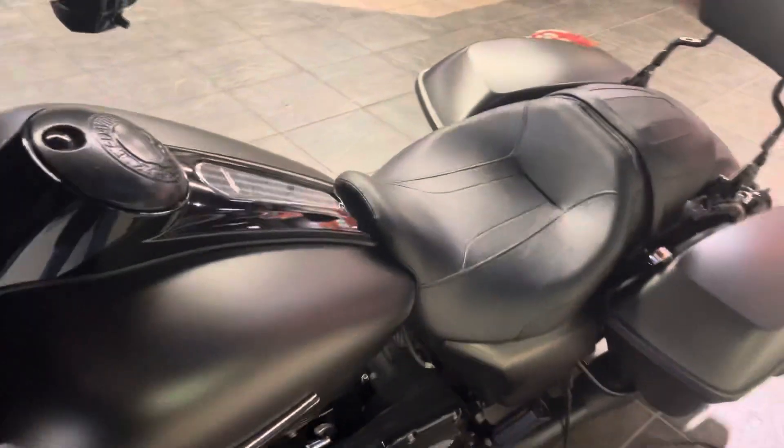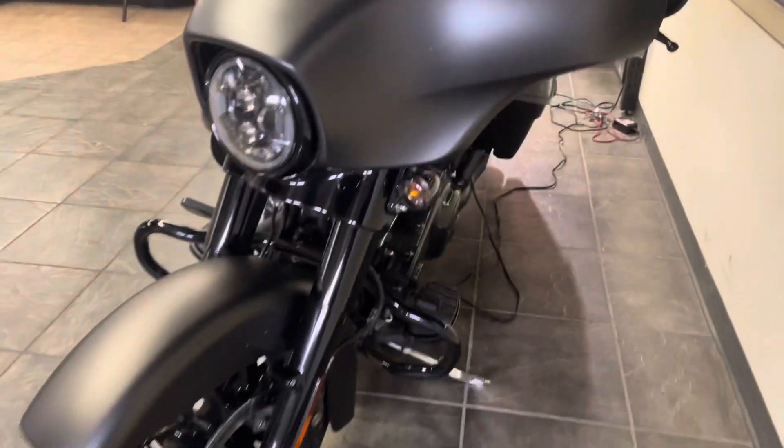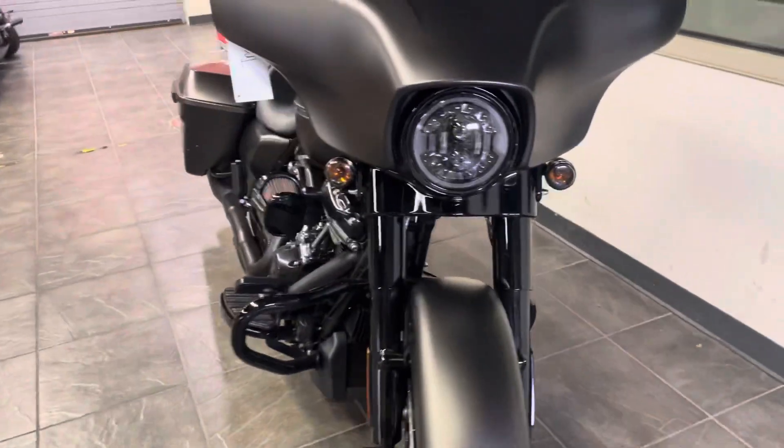This is an awesome motorcycle, serviced by Harley-Davidson Adanbury. All blacked out, in excellent condition with excellent tires.